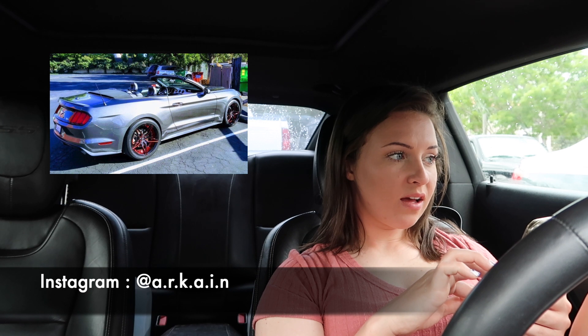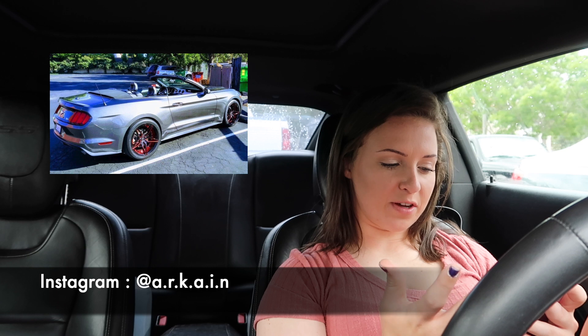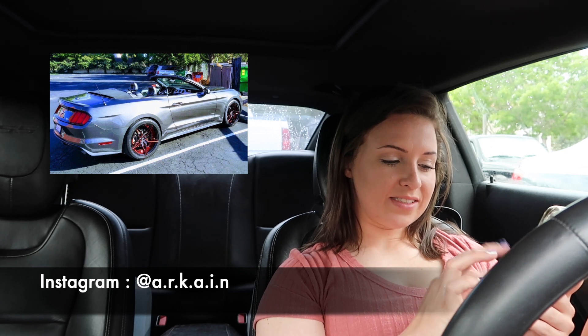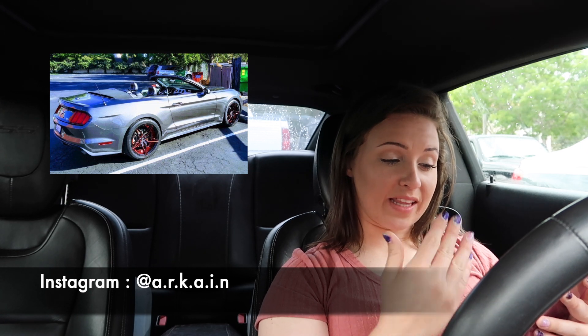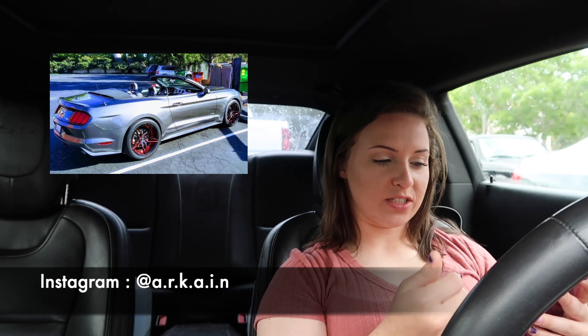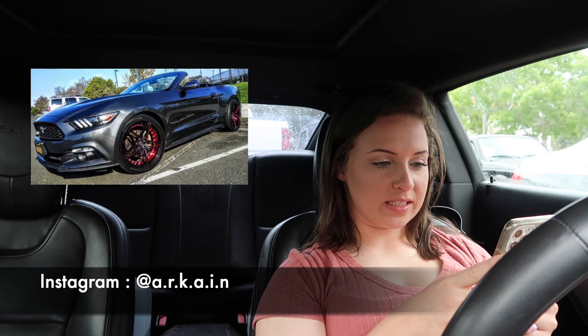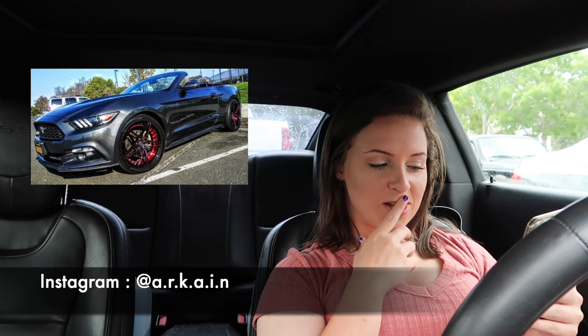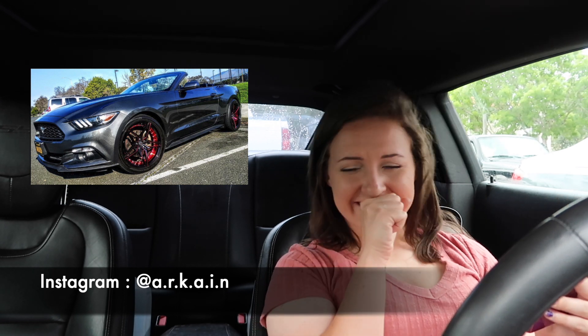I don't like this one personally. I don't like convertibles and I don't like that it's not at least a 5.0. I don't like the wheels or the fitment. I do like the color combination though — the gray with the red looks really really good — but it's just not my taste. I'll give it a 2 out of 10, sorry.